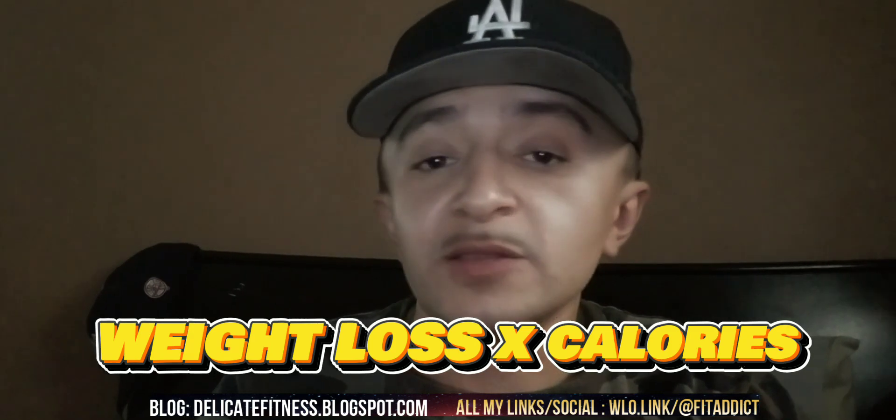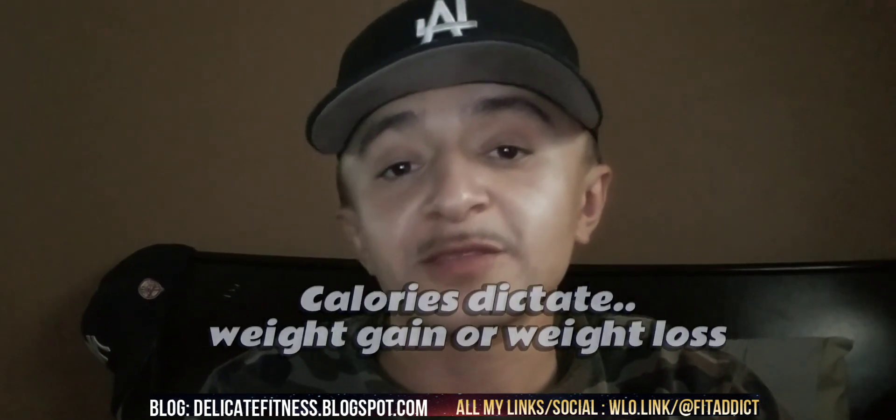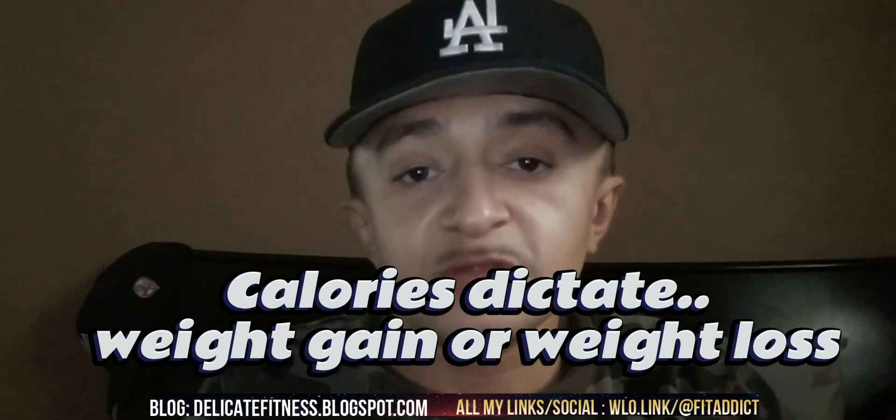When it comes to gaining weight or losing weight, it all comes down to your calorie count at the end of the day. Depending on how many calories you consume, that will dictate if you're gaining weight or losing weight. If you're in a surplus, you will gain weight. If you're in a deficit, you will lose weight.